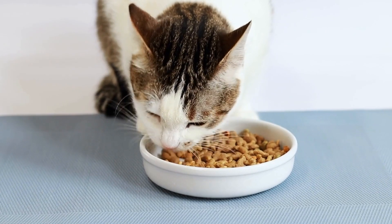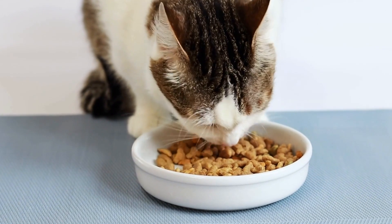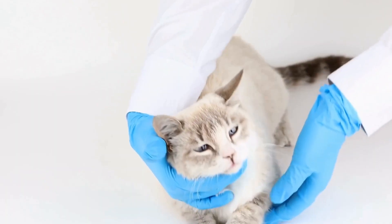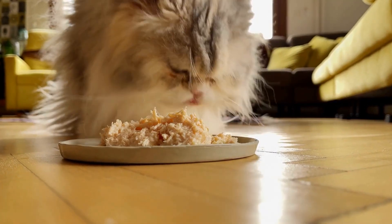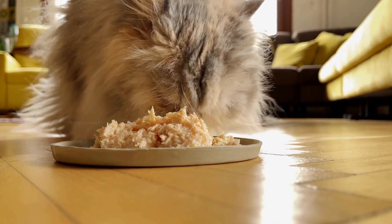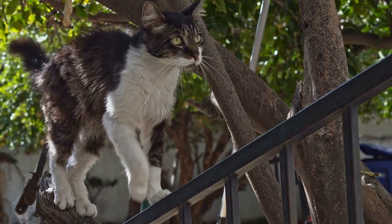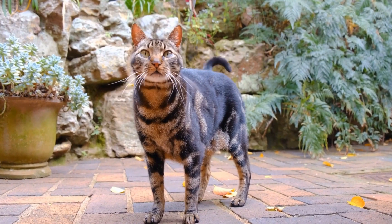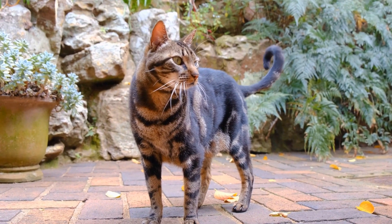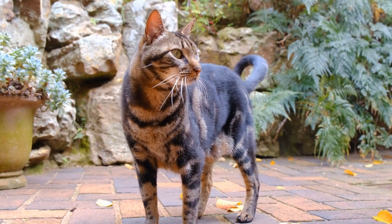Preventive measures such as using tick repellents or keeping cats indoors can help reduce the risk of infestation. Ear mites are tiny parasites that live in the ear canals of cats. They can cause severe itching, inflammation, and discomfort. Common signs of an ear mite infestation include constant scratching of the ears, head shaking, and a dark, waxy discharge.